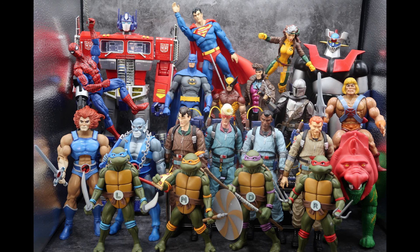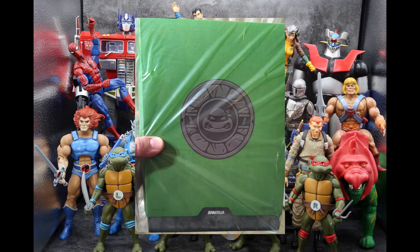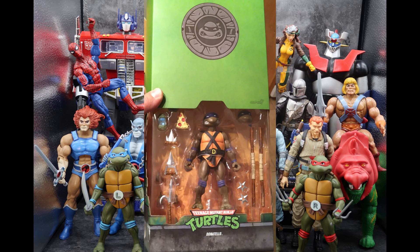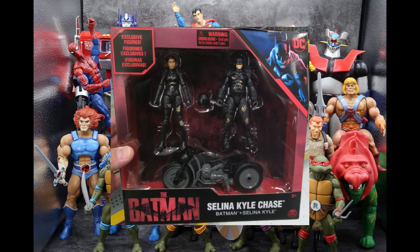For Teenage Mutant Ninja Turtles, in the mail this week I got a package from my favorite online retailer, The Chosen Prime, and in it I had the Super 7 Ultimate Donatello. This guy looks awesome and I can't wait to do a review on him — there are still a few more things in front of him in the queue, but he is in the house.